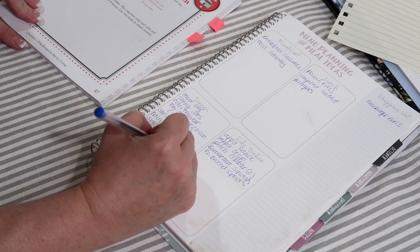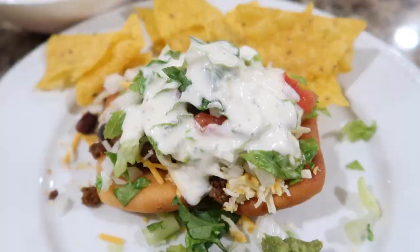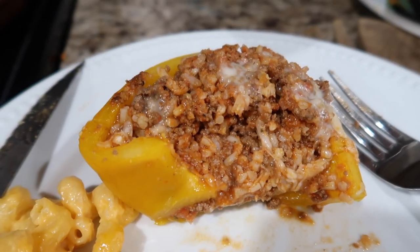Hello friends, welcome back to She's in Her Apron. Today I thought I would take you along as I review my meal plan that I did in September and see if I made all the things that I wrote down on my list. I'm going to share with you a few dinners that I was able to capture on camera for you.